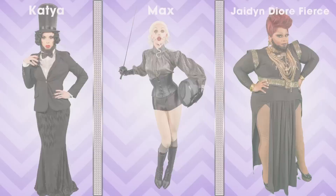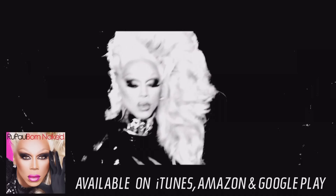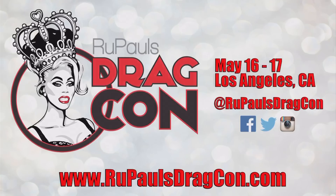Trends alert! Beards and facial hair. Stubble. Mustache styling. Facial hair or not? Don't forget to subscribe to WOW Presents! RuPaul's Drag Con is the first ever drag convention in herstory. Go to RuPaul'sDragCon.com for tickets and all the tea you need to know.